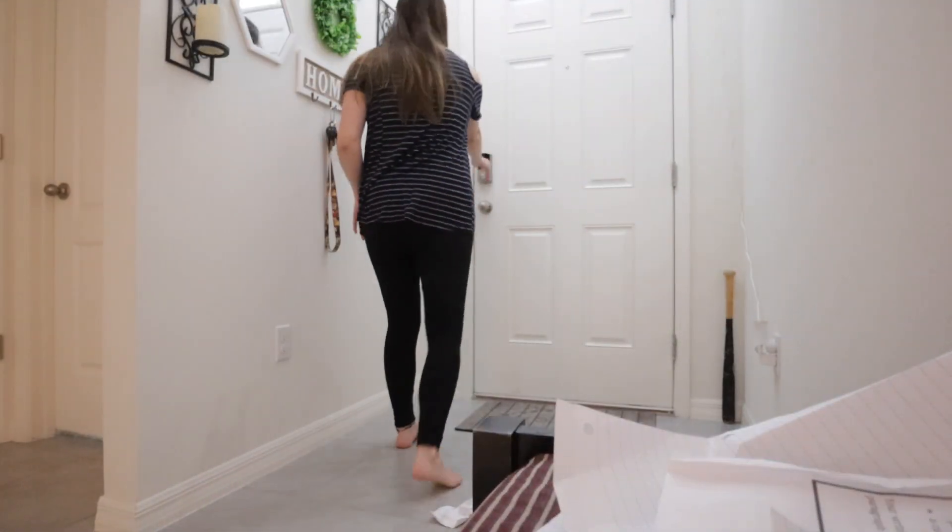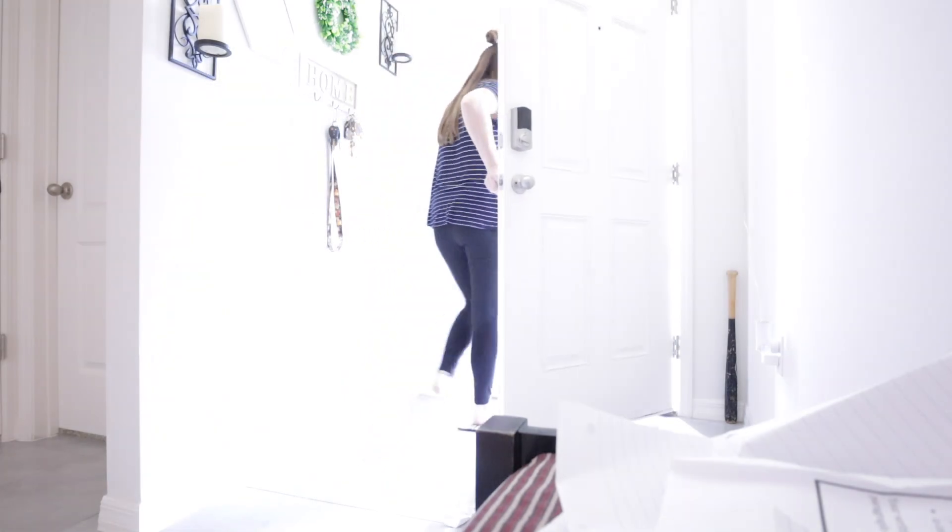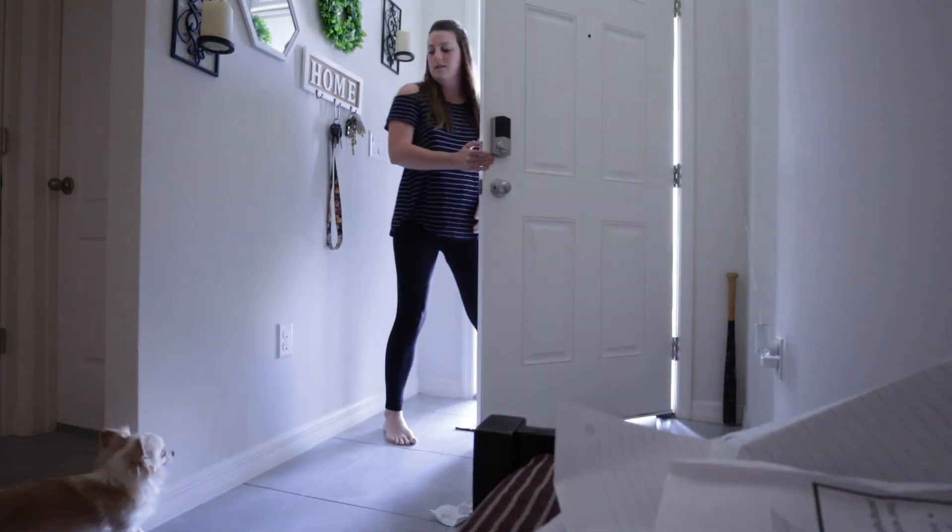What the heck was that? It sounded like something just hit our roof. I'm going to go outside and check. Nothing — that was weird. It sounded like a big boom on my roof, very strange. Anyway, I'm trying to find the motivation to keep doing some work but I'm honestly just so tired. I think I might try to find a little snacky snack.